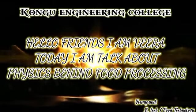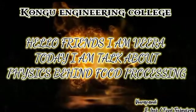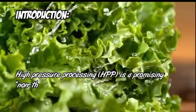Hello friends, I am Vira. Today I am talking about physics behind food processing. Let's see high pressure processing. Introduction.